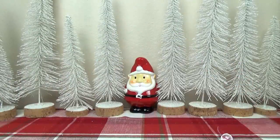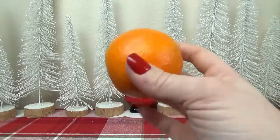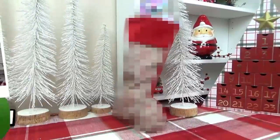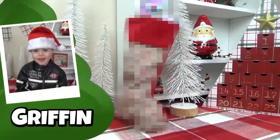And the last thing is the orange. Every kid expects an orange at the toe of their stocking. Now, on to Mr. Griffin — stocking ideas are a little bit more challenging for him because he's a little bit too young for all the toys with little parts.